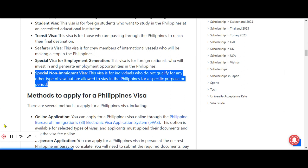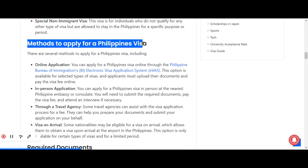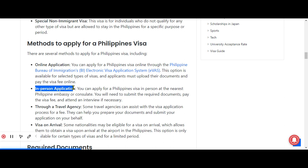Different methods to apply for a Philippines visa include: online application, in-person application, application through a travel agency, and visa on arrival. The first method is online application — you can apply for a Philippines visa online through the Philippine Bureau of Immigration's electronic visa application system. This option is available for selected types of visas, and applicants must upload their documents and pay the visa fee online.